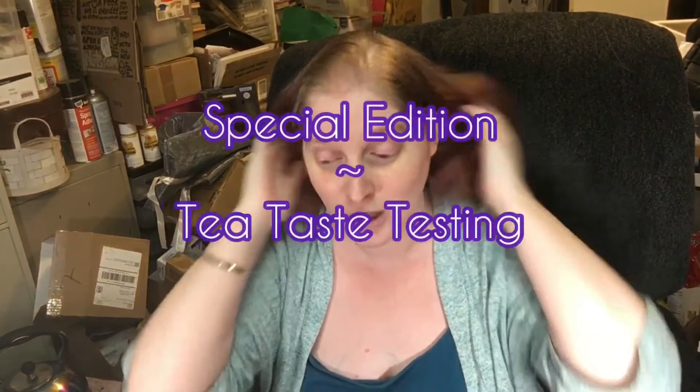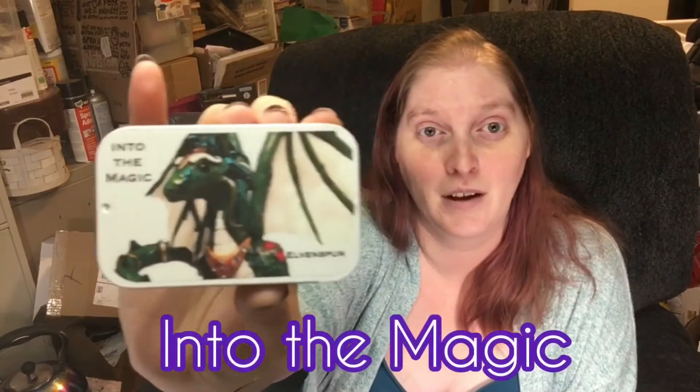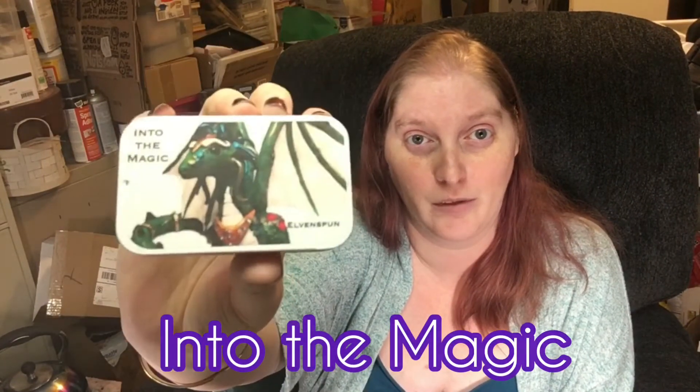I am interrupting my regular tea schedule - once a week upload for tea tasting - to bring you a tea that I have designed. I wanted to do an Elvenspun fandom and designed some teas based off of, honestly, me and what I like.